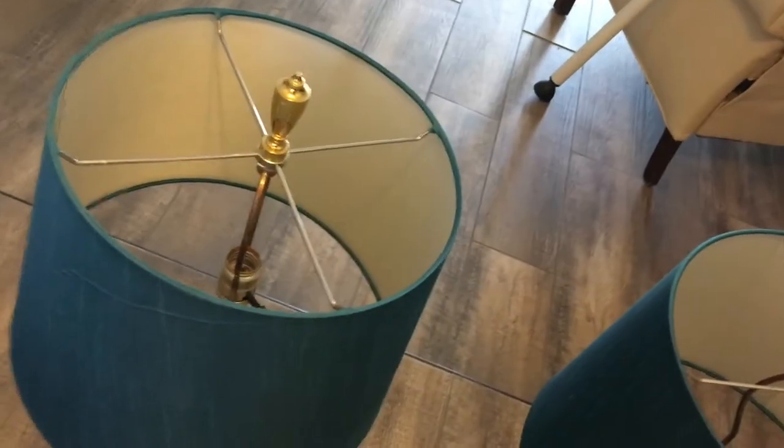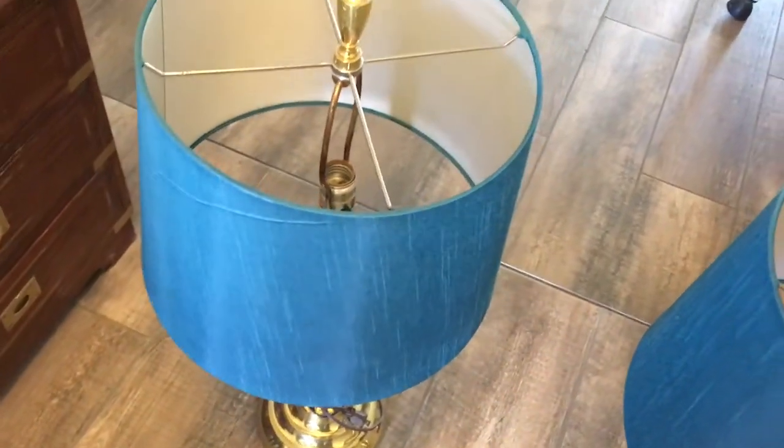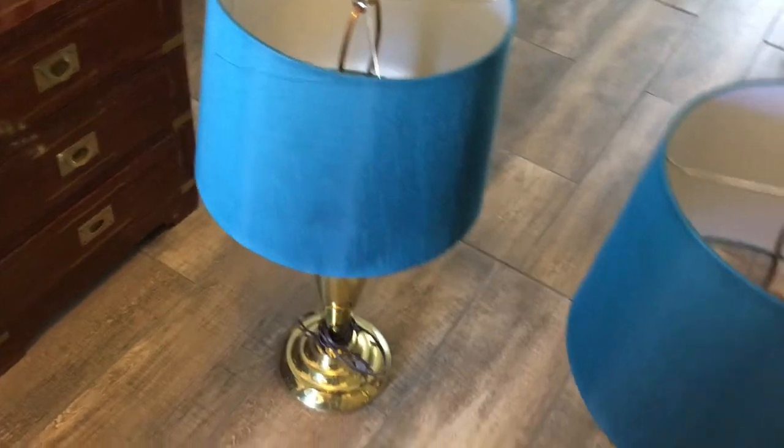Today we have a pair of vintage solid brass Stiffel lamps. I have a pair of them on Las Vegas OfferUp for $100 for both of them. They have a turquoise aquamarine color shade. The camera lighting gives it a bluish color,